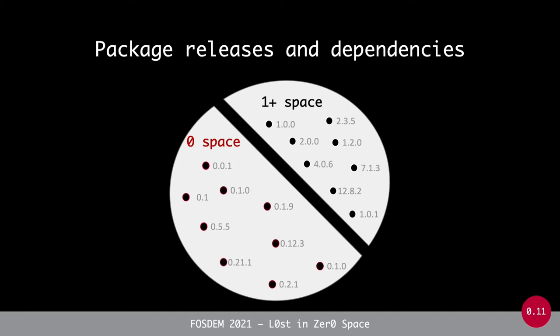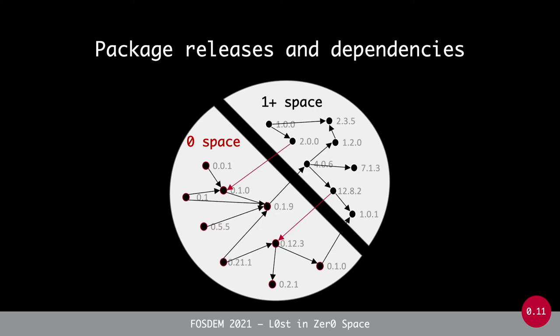Now let's look at the effect of this on dependency management across these four different package managers. We know there are lots of dependencies between packages — dependencies can exist within the one-plus space, within the zero space, but more importantly also from packages in the one-plus space to packages still in the zero space. We wanted to find out the extent to which this occurs and whether it is a problem — particularly focusing on dependencies from above-1.0 packages to major-version-zero packages.